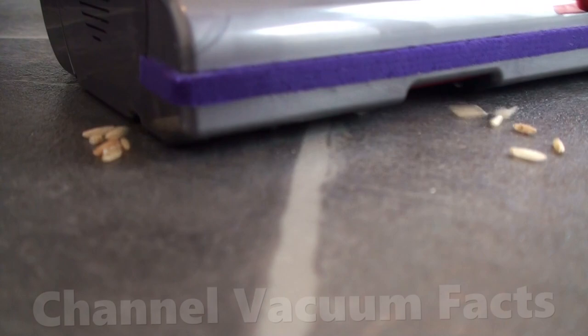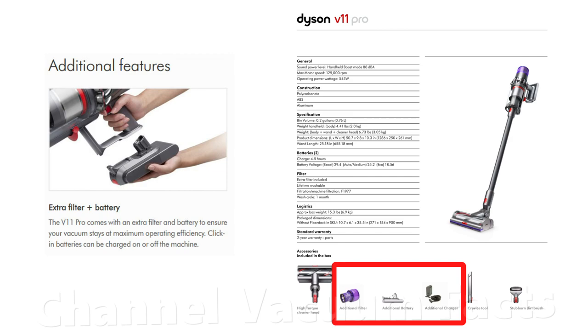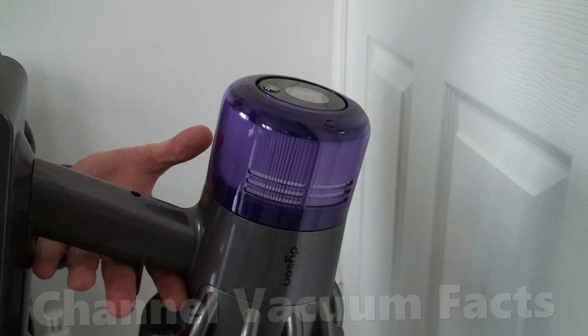The two obvious issues with cordless in a commercial environment are battery life and filter maintenance. The commercial models come with two batteries and chargers, with the option of spares, so one can be charging while the other is in use, which solves that problem. The feather touch trigger design, which allows the machine to only be on when needed, also helps extend the usable runtime.